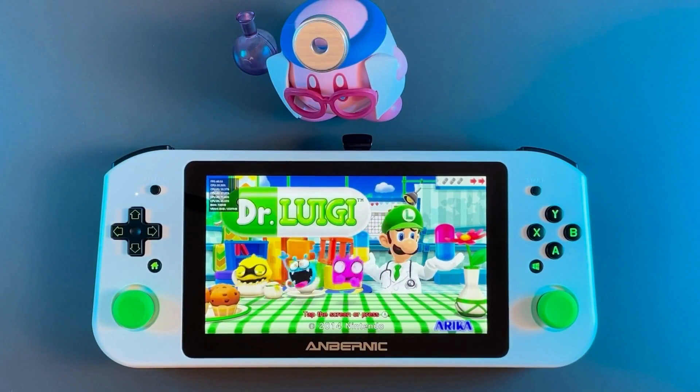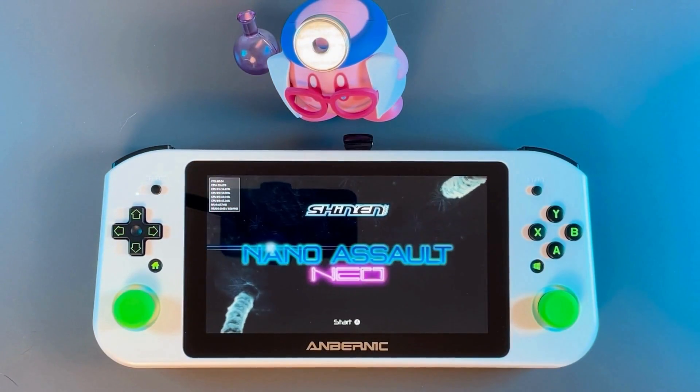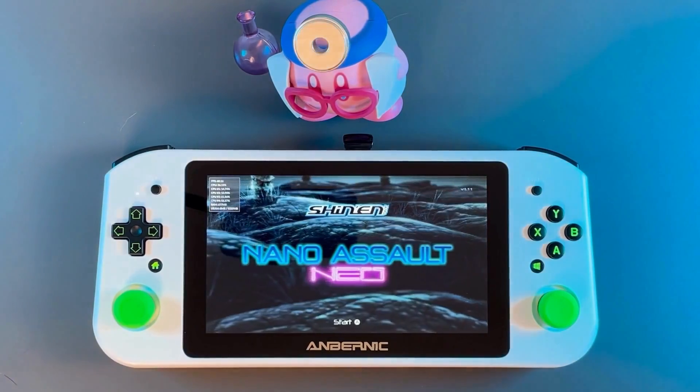Now in future videos, I do plan to explore other consoles like the PS2, GameCube, and Wii running on Batocera and see how well certain titles perform. So let me know some of your requests down below.